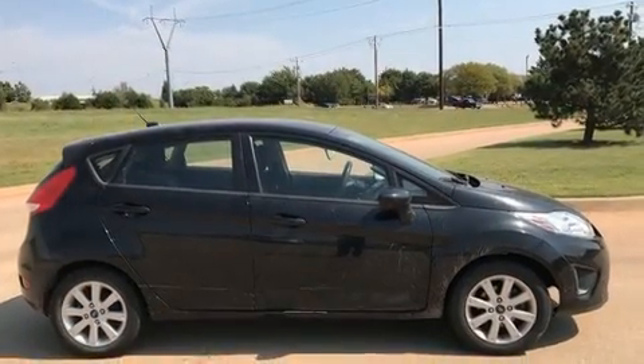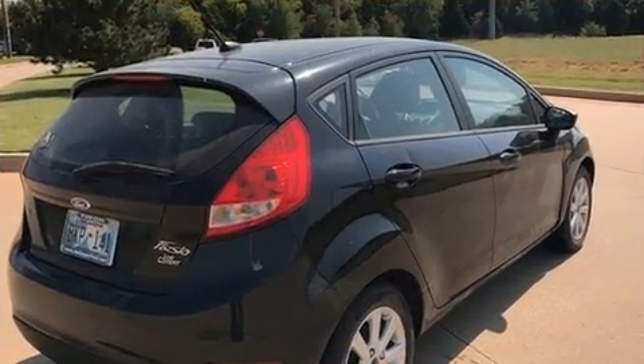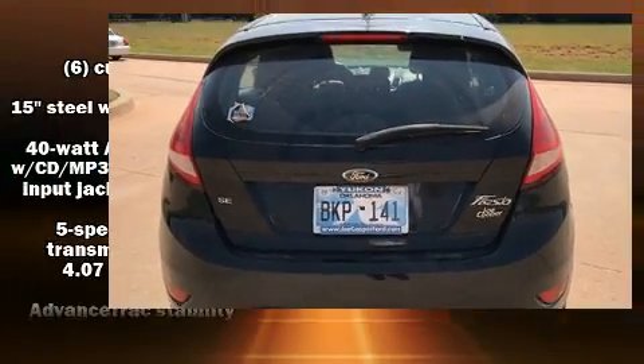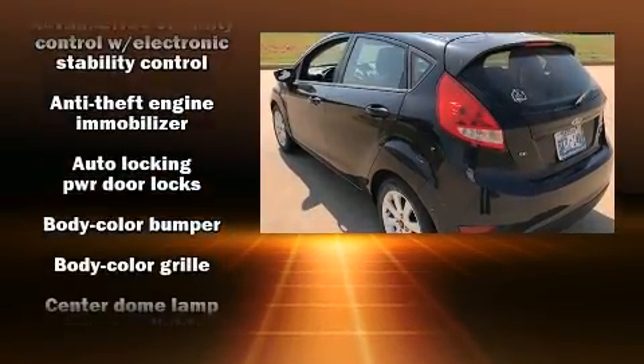Top features include a split folding rear seat, one-touch window functionality, an outside temperature display, remote keyless entry, rear wipers, and much more. Storage solutions are integrated throughout the interior, demonstrating thoughtful attention to detail.